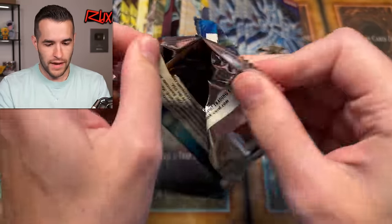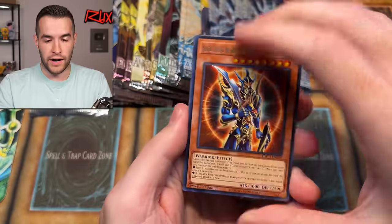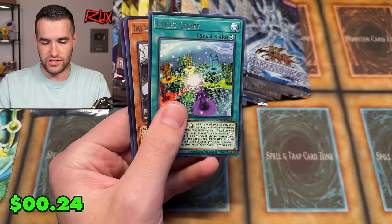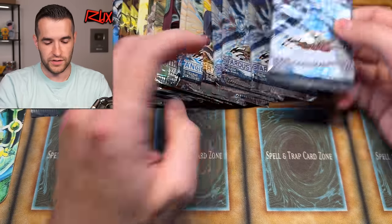Let's open this other Toon Chaos — it's sort of the new one, even though it is a four-year-old pack at this point. If we can get a collector rare BLS, that'd be pretty awesome. We have the Master Odean, Light Pulsar Dragon, and a Toon Terrier. Pulling a random collector rare is so, so hard. Just feels like you always get a super.